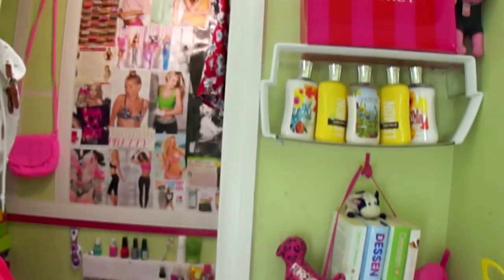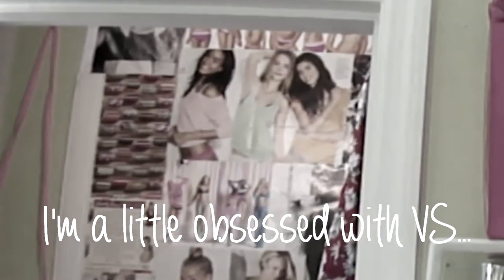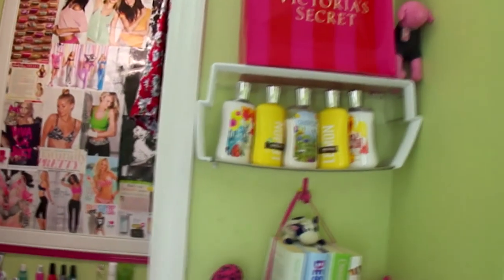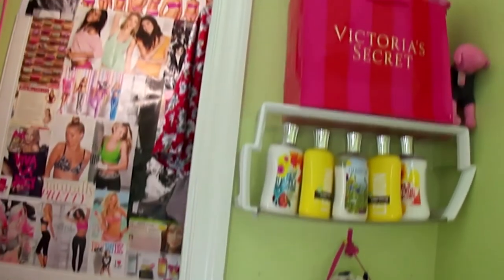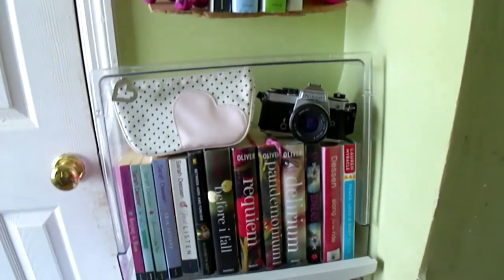Hi guys! Over there is my closet — it's a junk pit right now, so I'm not going to show anyone that. I'm still trying to work on the collage and stuff. I'm just going to warn you that my walls are not the most perfect walls in the world. This room was my brother's, and you know boys — they go all crazy and mess stuff up. So my walls are pretty junky.